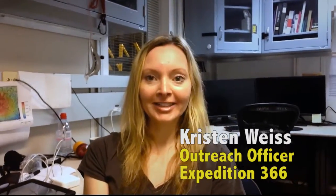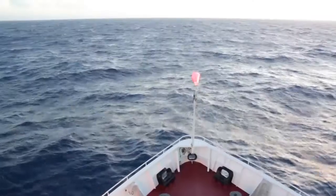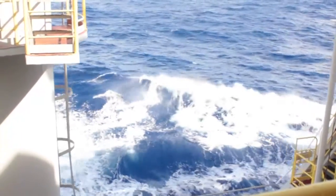Hey, science lovers! So tomorrow is a pretty big day. It is what is known as hump day for the expedition, which means it's the exact middle of our expedition time. I've already been out here for about a month, which is absolutely crazy.